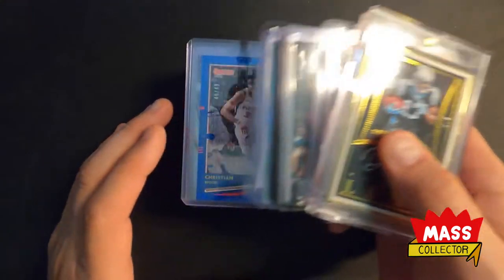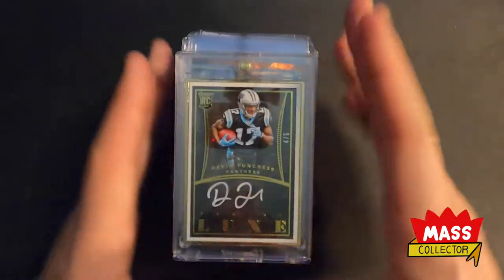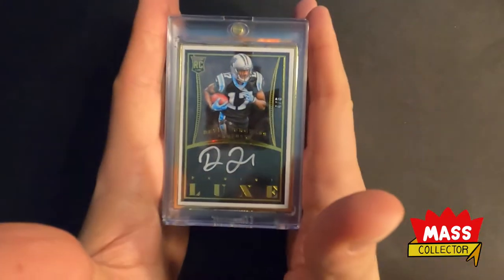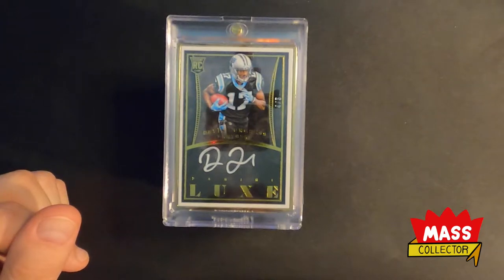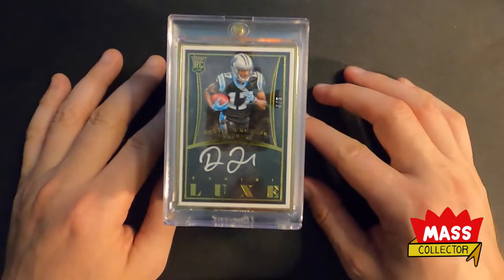These ones here are just kind of trying to finish parallel chases and stuff like that — some newer cards, nothing big. Huge value in this stack here. That will come on these next ones I got — some graded cards and some others in card savers that I think are grade-worthy or would get graded at some point.